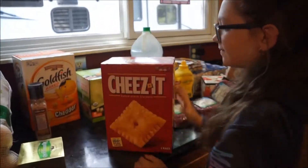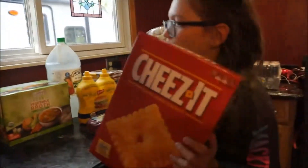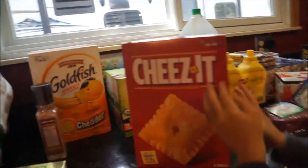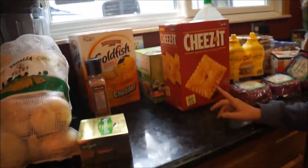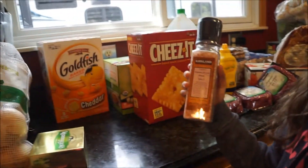I got a big box of Cheese-Its for lunches and snacks. They're somewhat decent with their ingredients, and so is the Goldfish. There are two bags in each box. The kids will put them in little baggies or Tupperware containers for school.